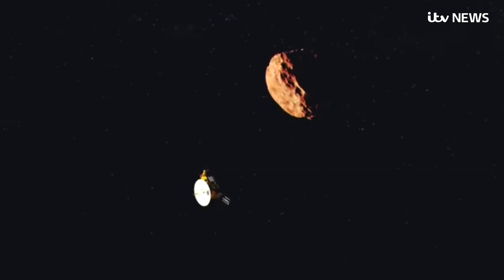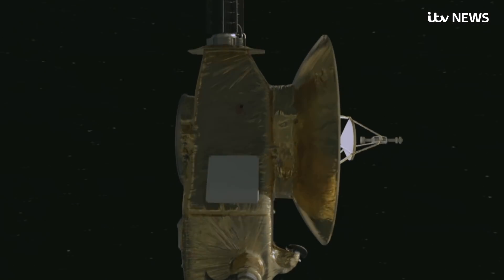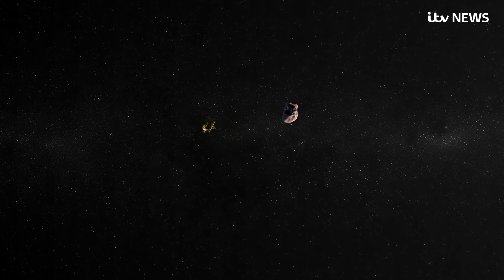Ultima Thule is a 30-kilometer-wide ball of ice and dust that the New Horizons probe flew past earlier today, taking thousands of photographs. And remarkably, the first images will arrive as soon as tomorrow.